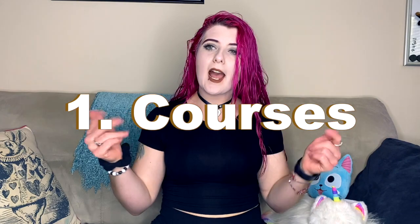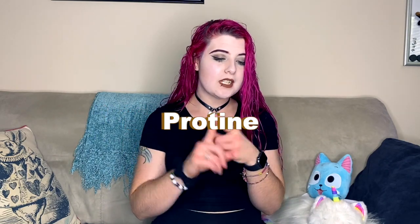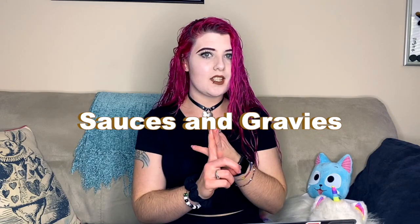Step one: decide how many courses you're going to have. For my Thanksgiving we have three courses during the actual meal, and then we also have snacks out throughout the day since we don't really eat breakfast or lunch. My three courses for the actual dinner go: salad for the first course, the main course with protein, sides, sauces and gravies, and then the third course — everyone's favorite — dessert.